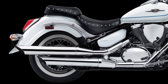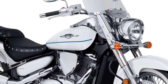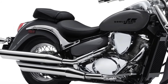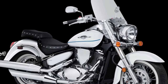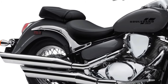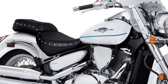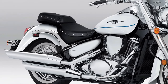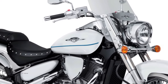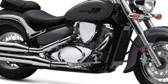The Boulevard C50 features a five-speed transmission that complements the engine's characteristics, ensuring seamless shifting and optimal fuel efficiency. Built on a strong steel frame, the C50 offers a stable and comfortable ride, equipped with a telescopic front fork and a link-type rear suspension for plush handling over various road conditions.